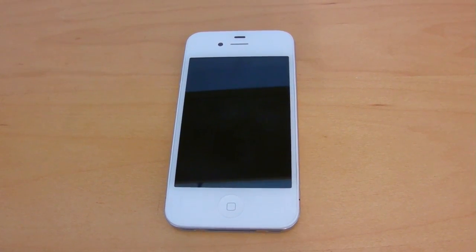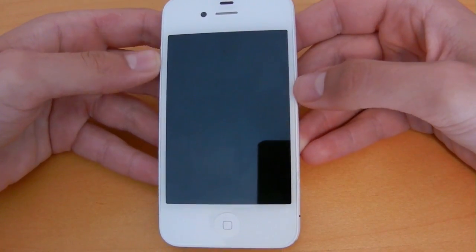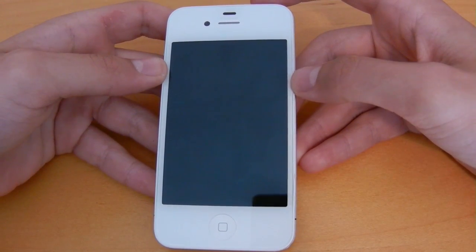Hey YouTube, what is going on? This is Nate here with Nate's Tech Update. A couple hours ago I updated my iPhone 4 to iOS 5 Beta 1 so I could demo some of the new features that were announced yesterday at WWDC 2011.